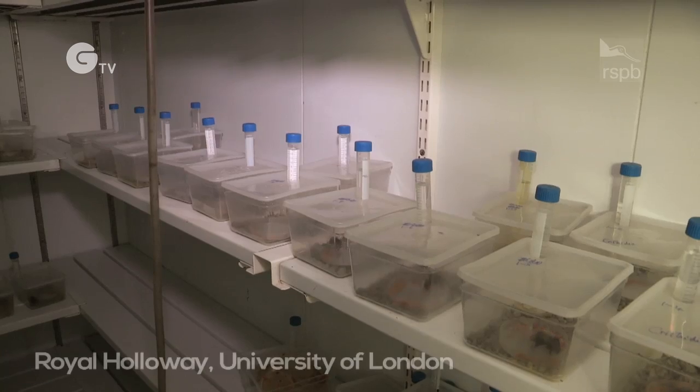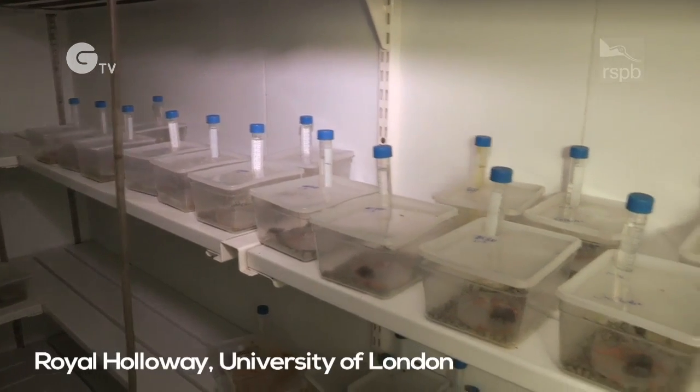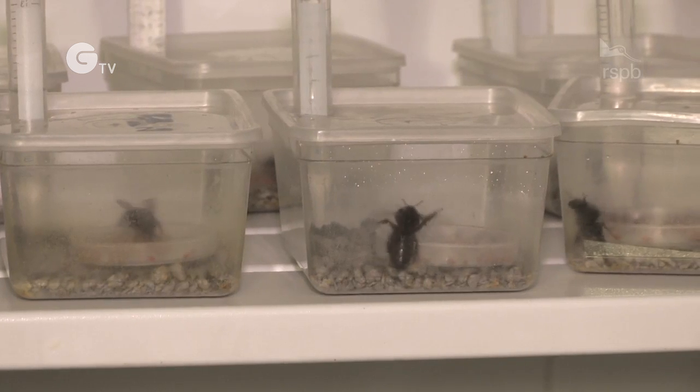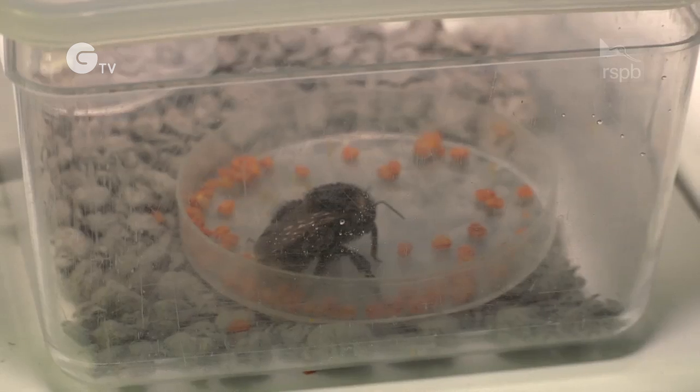Before they can be released, the queens must spend two weeks in quarantine. This is to make sure they don't pass on any diseases to other British bee species.